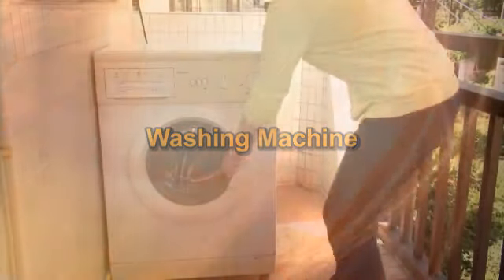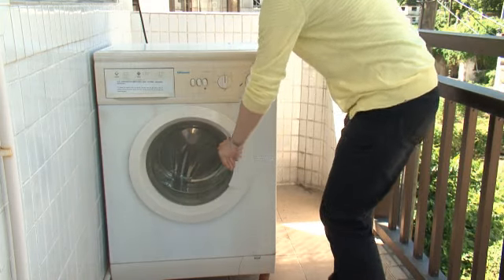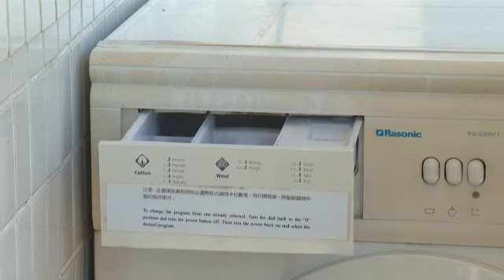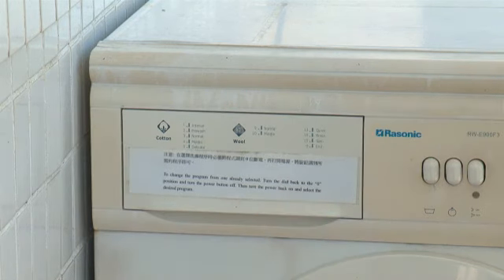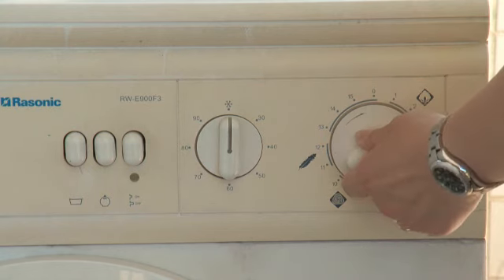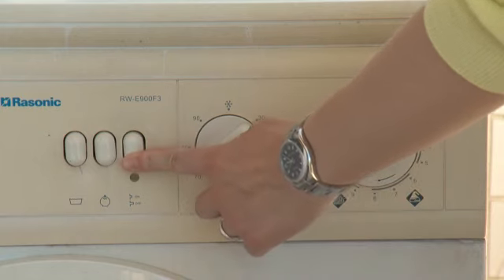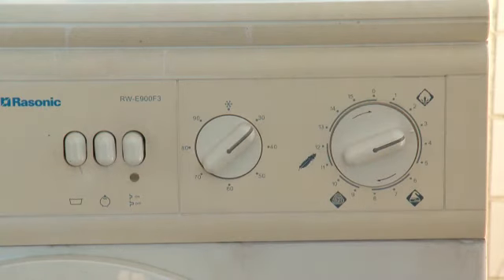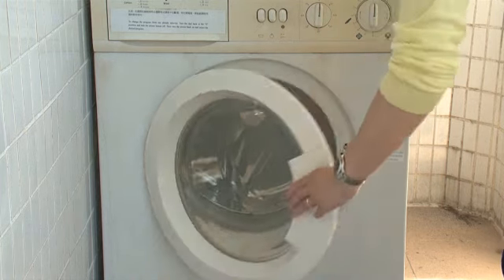Washing machine: Put the clothes into the washing machine and close the door. Pull to open the detergent container, put in an appropriate amount of detergent, and close the container. Set the washing mode and temperature. Press the power button to start operation. When washing is finished, the washing machine will stop automatically. Release the power button, wait for 2 to 3 minutes, then open the door and take out the clothes.